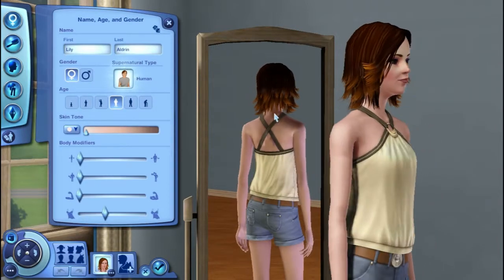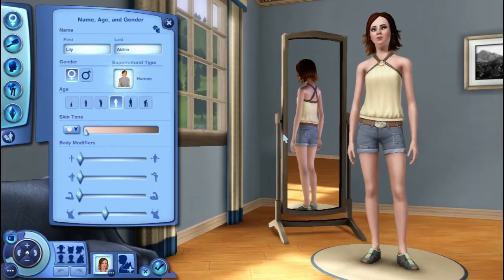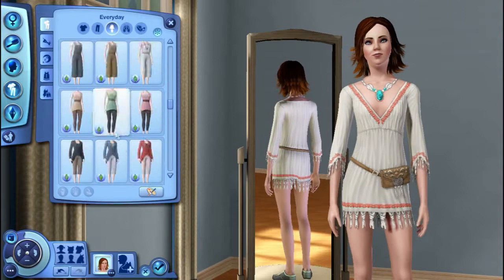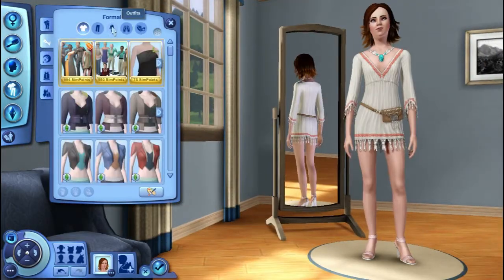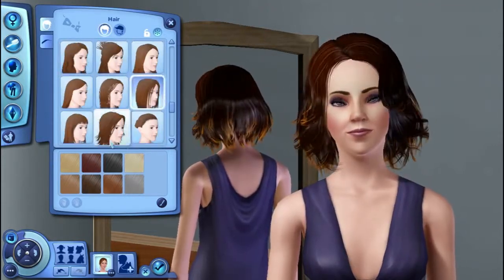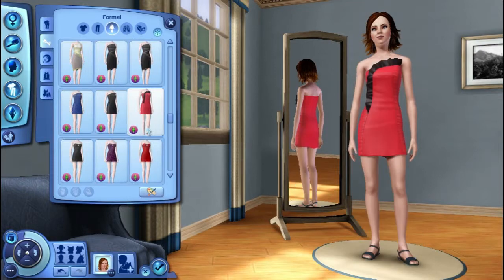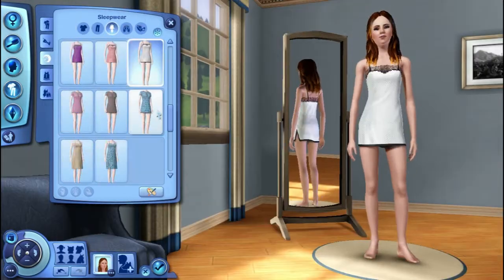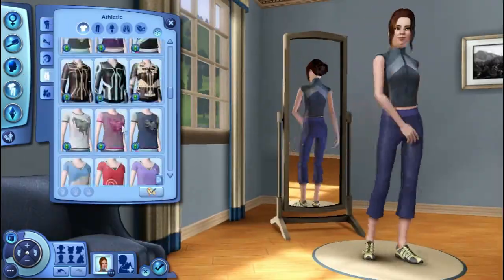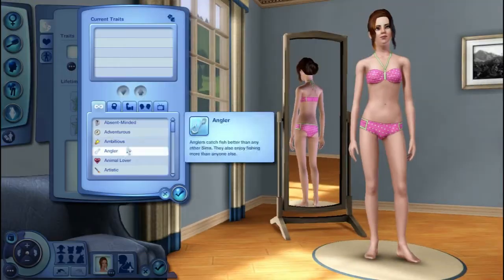I tried to get her to look like Alyson Hannigan as best as I could from around season two and three. I was having the same issue with the hair changing on me, so I kept having to go back and it was kind of annoying. I mean, I like some of the hairstyles — pretty cool — but yeah, for the most part, which is kind of crazy.